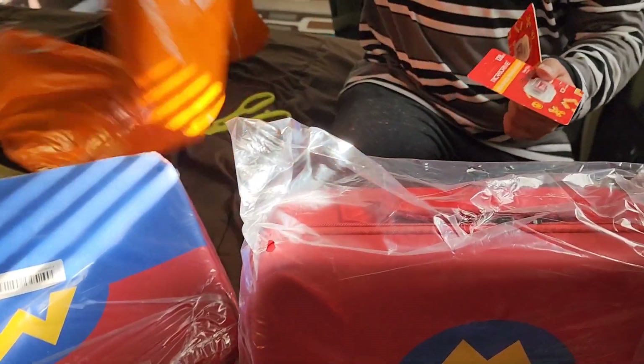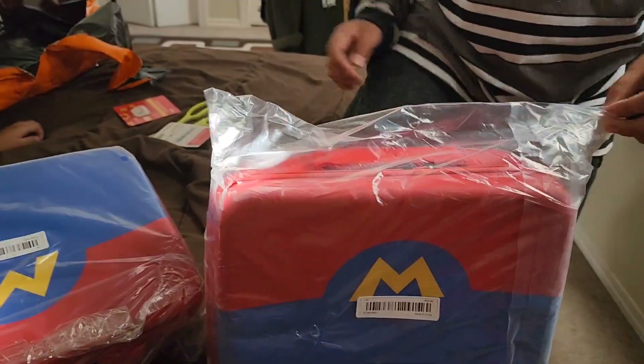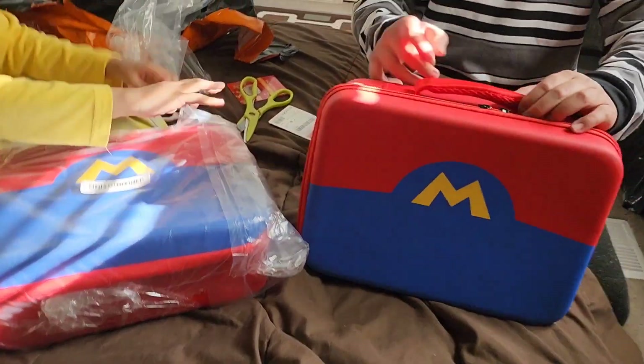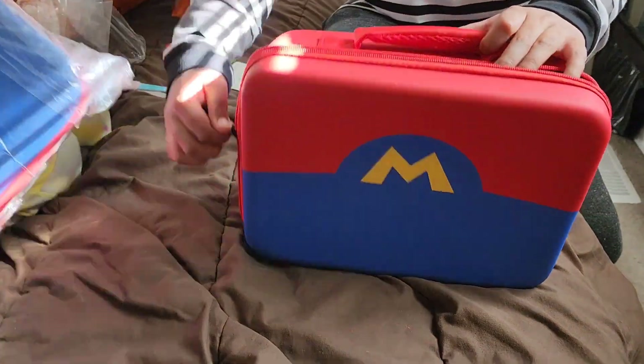Now we'll open up the case. There's a zipper over here and it has a very soft handle.